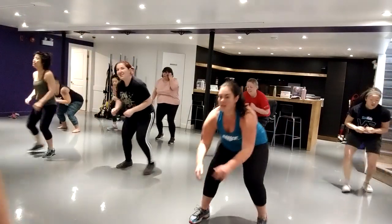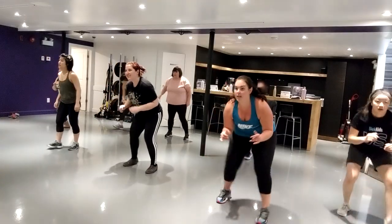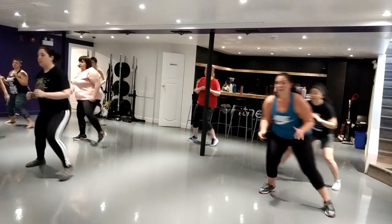Beautiful! You can power move — there you go. Again, you can power move at the gym.